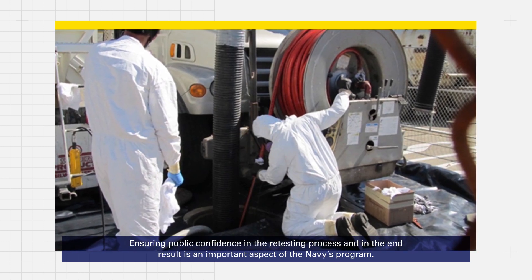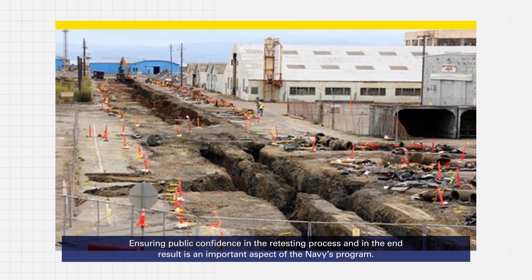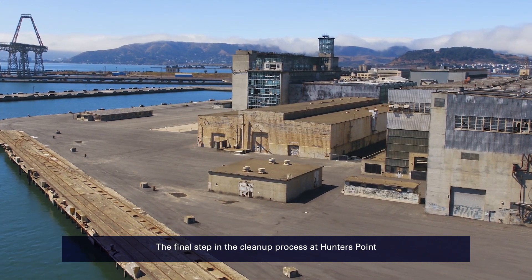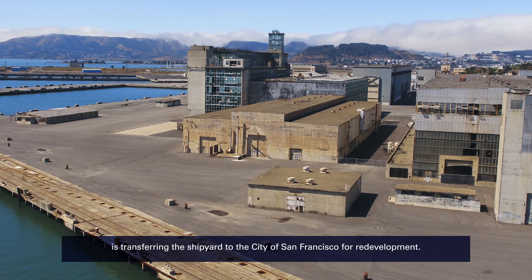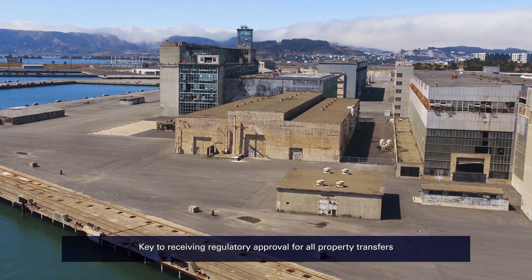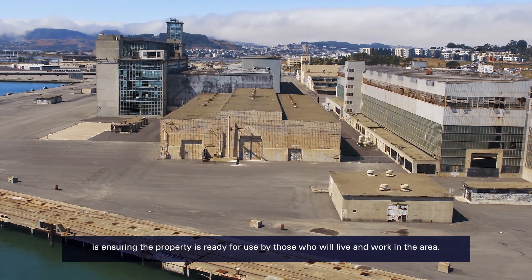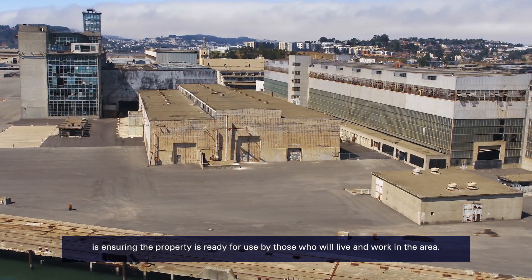Ensuring public confidence in the retesting process and in the end result is an important aspect of the Navy's program. The final step in the cleanup process at Hunters Point is transferring the shipyard to the City of San Francisco for redevelopment. Key to receiving regulatory approval for all property transfers is ensuring the property is ready for use by those who will live and work in the area.